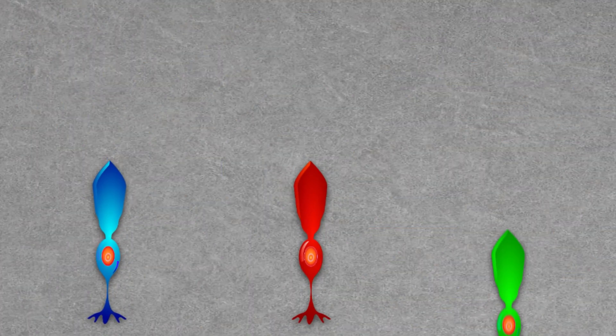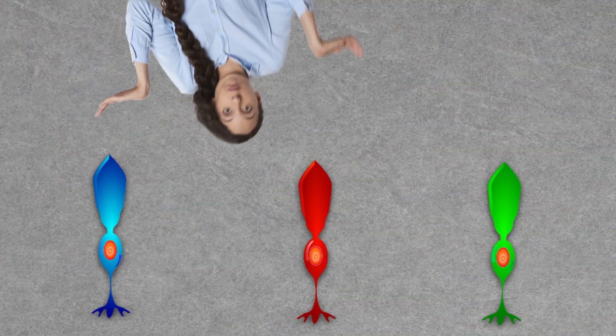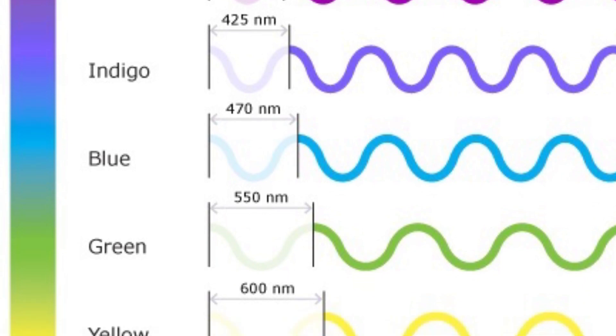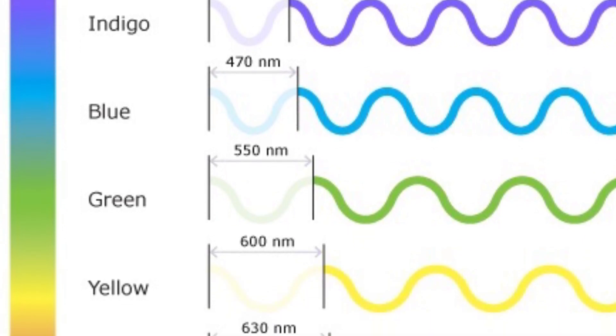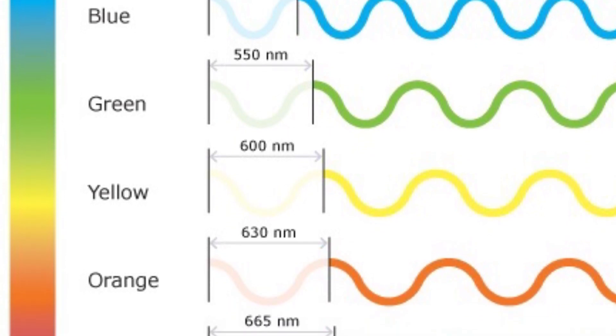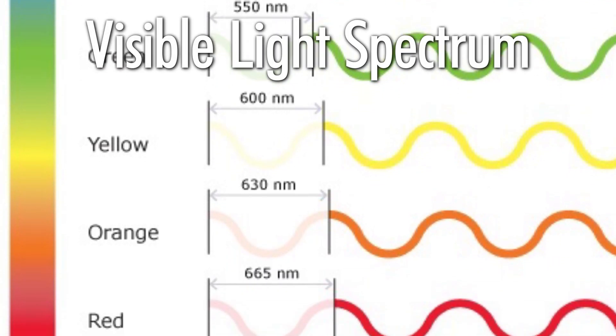Now that we understand how we see color, let's talk about what color actually is. I just mentioned how cones detect different wavelengths of light, but what does that have to do with color? Well, our cones react to a range of wavelengths of light from about 400 to 700 nanometers. Every color we humans can see falls somewhere on that spectrum, which we call the visible light spectrum.